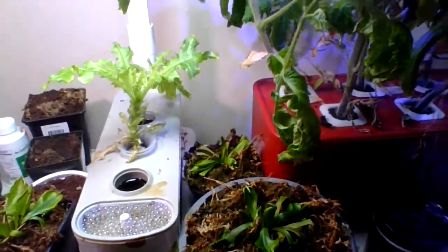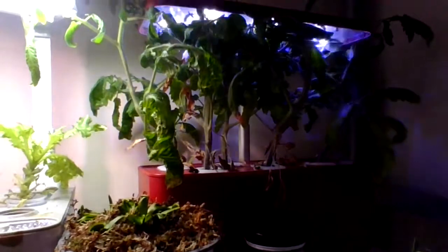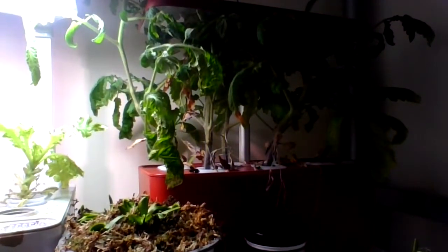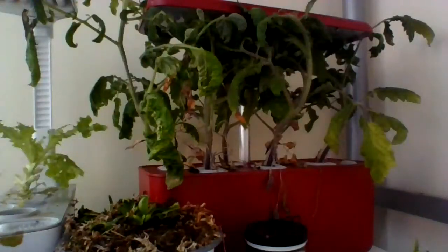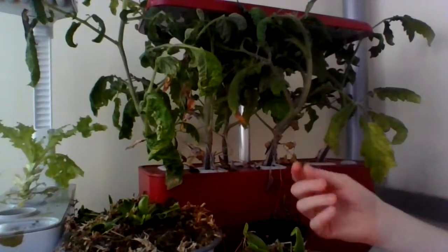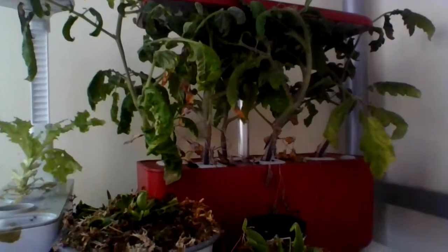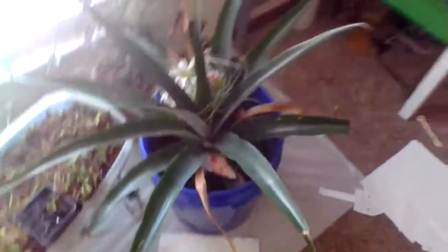The water alarm just went off — that means the water level is too low, so it's just going to be annoying. Thank goodness we're done with that section — I'll fix that later.